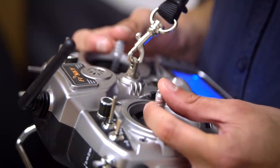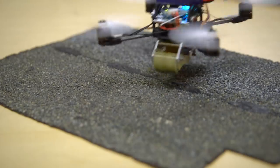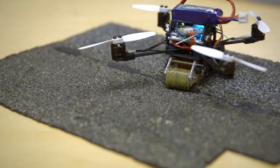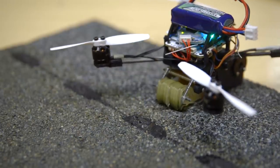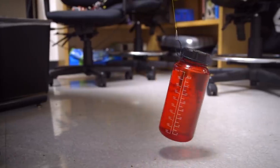Micro-air vehicles typically have payloads that are about their own weight due to the amount of thrust that they can produce. What we did was combine attachment mechanisms onto these micro-air vehicles so that they could latch onto their environment and tug with forces much larger than they could with their available thrust.